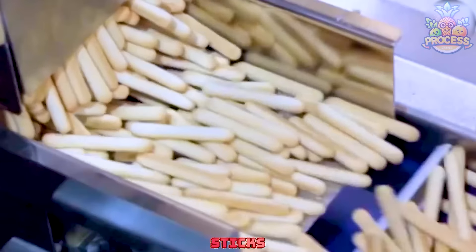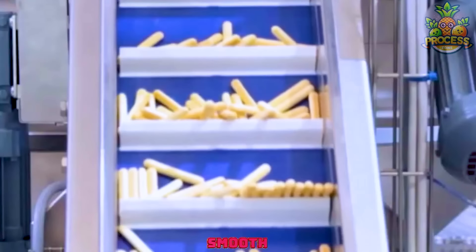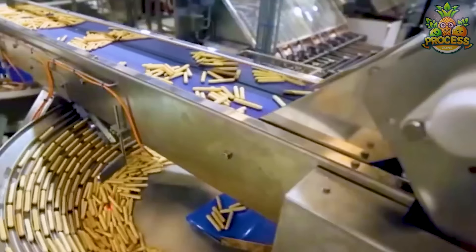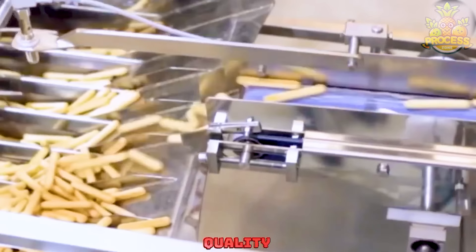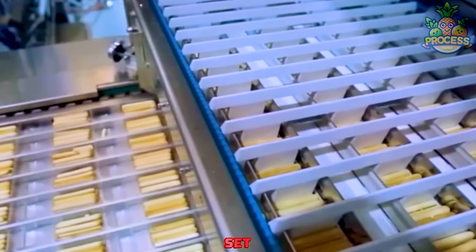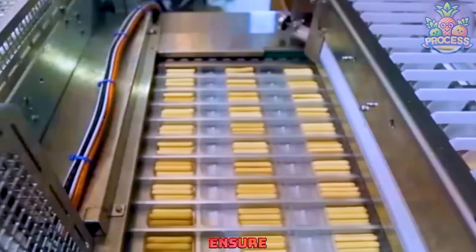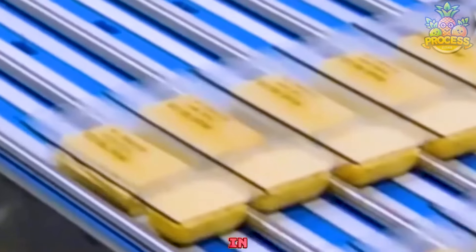First, the biscuit sticks are expertly baked within the machines so they will be ready to be packed with smooth and silky sweet cream for tasty dips. Passing through several quality and metal detectors, they reach the packing counters where they are first set in a specific order. This order is compulsory to ensure a smooth packing process with no mess, even in your packs.